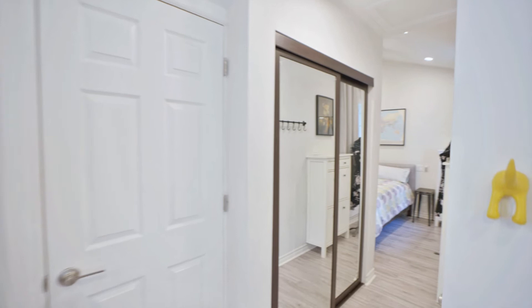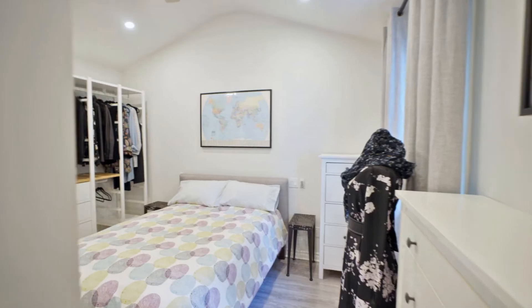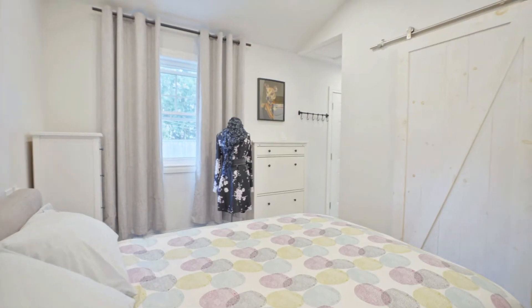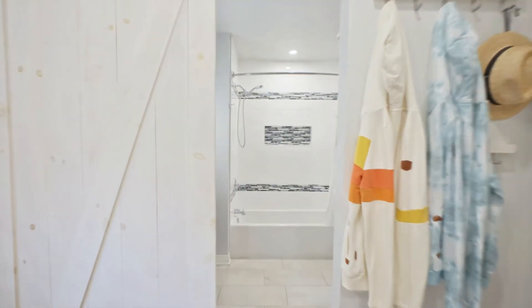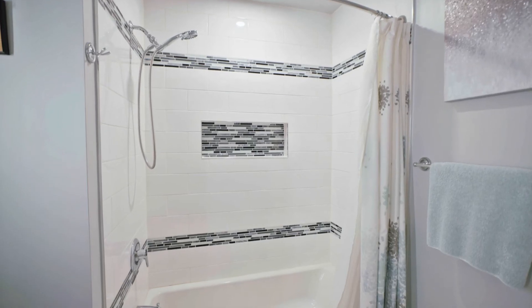You'll have plenty of storage in the mirrored hall closet and the convenience of a separate laundry closet. The bedroom enjoys versatile storage and an open wardrobe. A sliding barn door leads to the ensuite bathroom, where you'll find a smart mirror above the floating vanity, modern tile and tub shower.